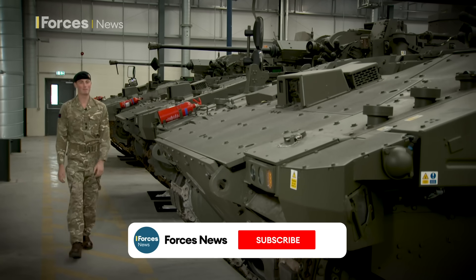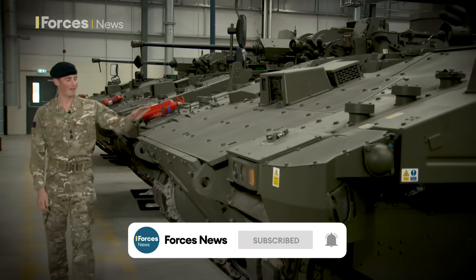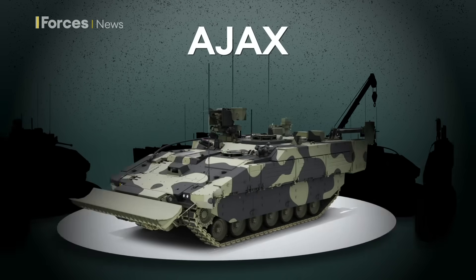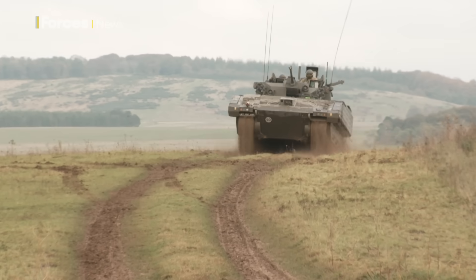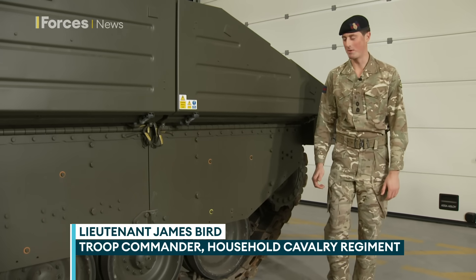Hi there, my name's Lieutenant James Byrd. I'm a troop leader in the House of Cavalry and I have the privilege of commanding this — Ajax. Ajax is the British Army's next generation armoured fighting vehicle. It's the most sophisticated vehicle we currently employ, but we'll start with some of the basics.